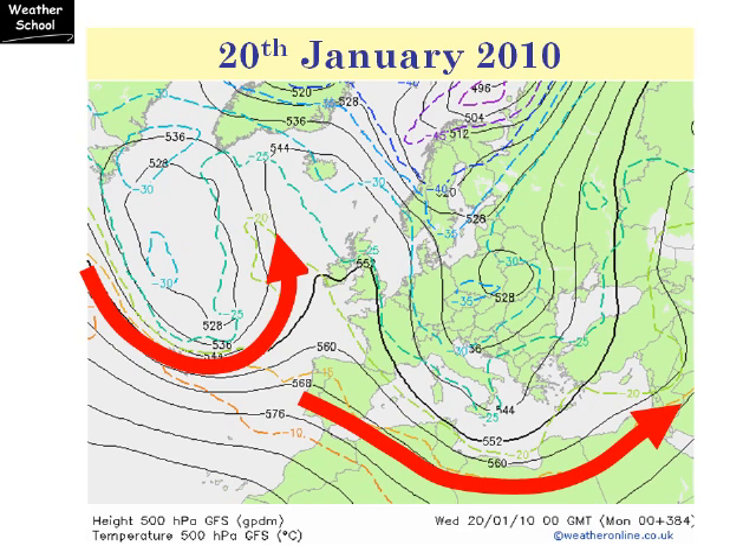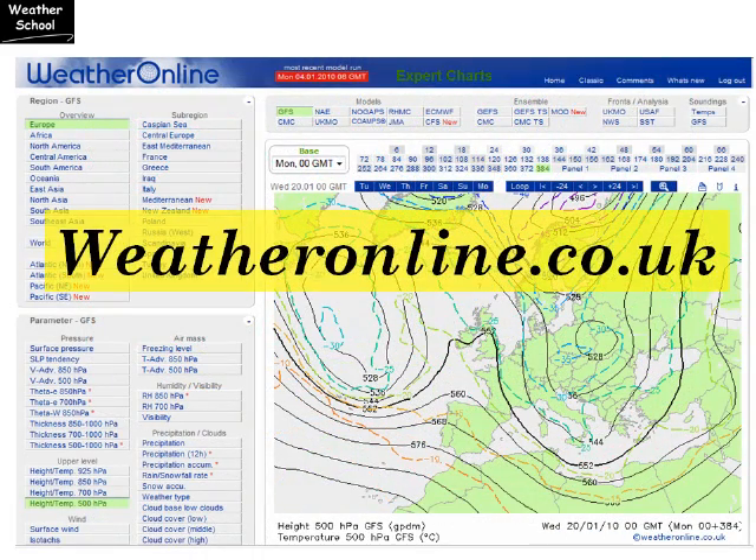Models can be notoriously inaccurate, but at the moment the signals are that the cold weather stays with us until at least the middle to end part of January. I hope that's been a useful explanation. The charts used in this video can be found at weatheronline.co.uk — it's well worth going to the site, clicking on the expert charts section, and having a look around.